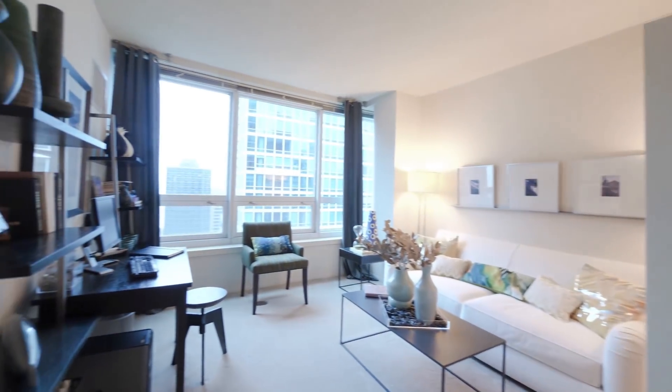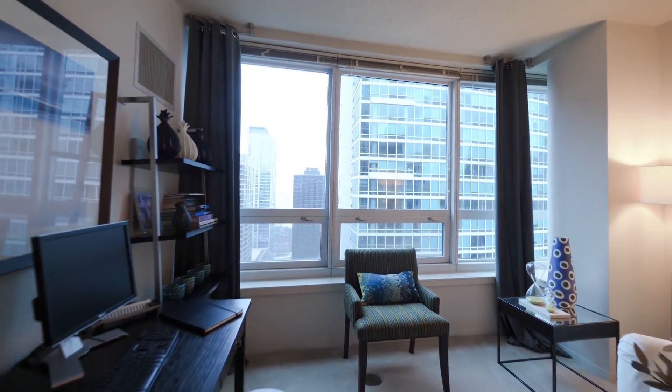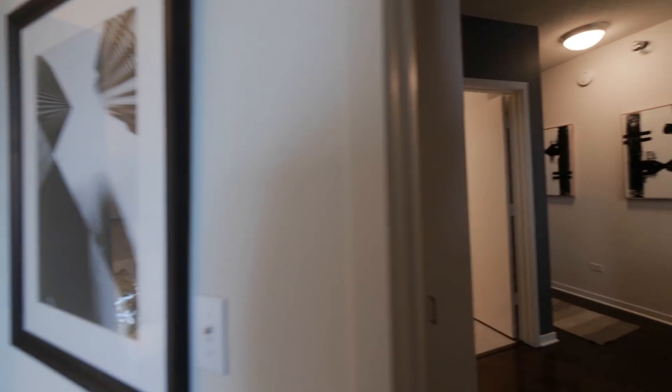And of course your second bedroom. We just opted to turn this into an office to give you an idea of something else you might be able to do with the space, but this is plenty large enough for a king-size bed.